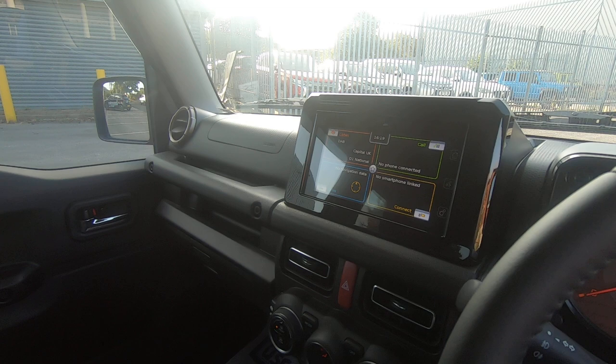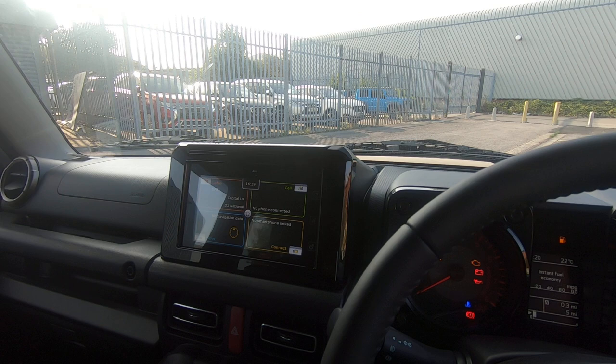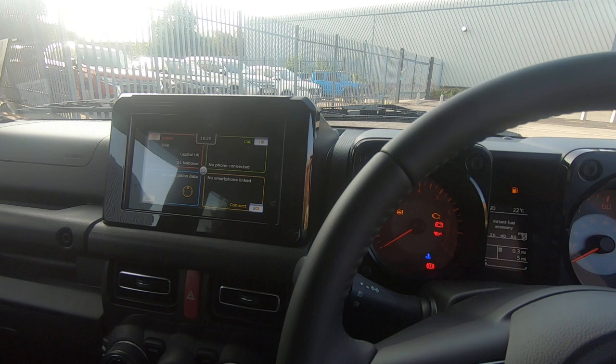Looking at the interior, you have a 7 inch touch screen multimedia system which incorporates satellite navigation, Bluetooth, Bluetooth audio streaming, DAB radio, and smartphone link. If you've got an Android phone it's Android Auto; if you've got an Apple phone it's Apple CarPlay. Down below you have climate control.